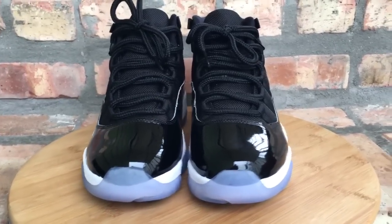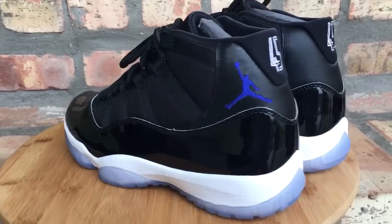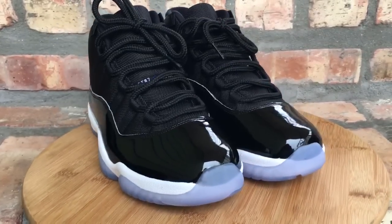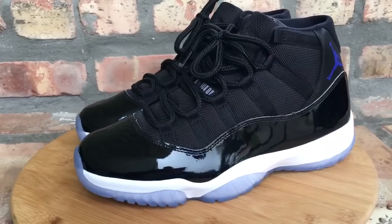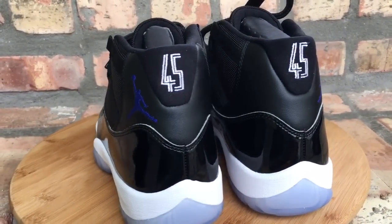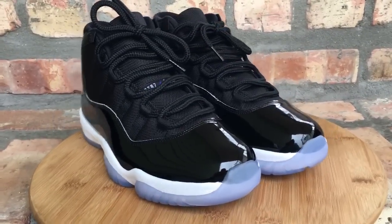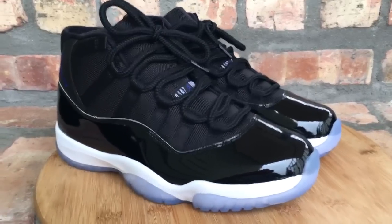Coming in at number 5 are your Space Jam Jordan 11s. I've been waiting for this shoe to re-retro again — I had the originals back in 2001 and when they came out in 2009, but my pairs just shot. I was waiting for a fresh pair to come out and I'm so happy these came out. The packaging was dope, everything was dope on these — just a great shoe. Any lover of the Jordan 11, these just have to be in a collection. These made mine at number 5.